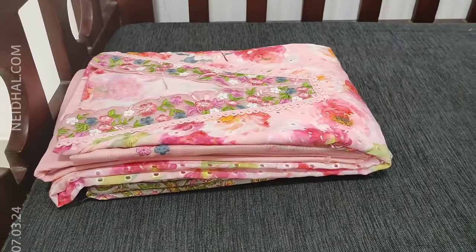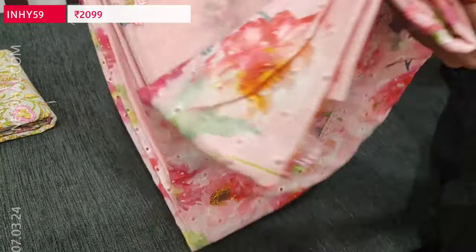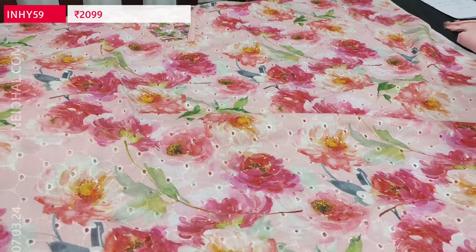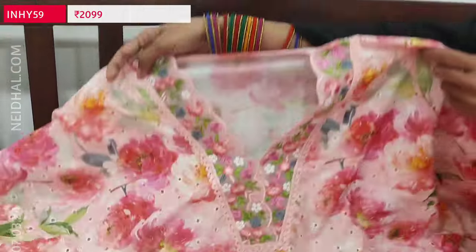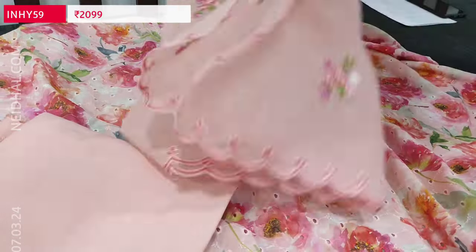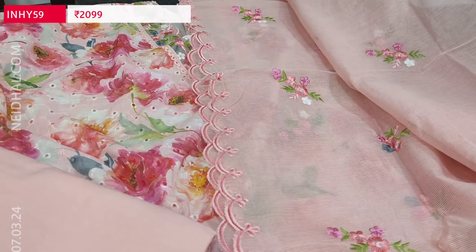Next design is one of our super hit designs — schiffli embroidered work. The fabric is very soft with a V neckline and multi-colored prints. The color is pastel pink with multi-colored floral design all over. Heavy cut work comes on the front side and even in the daman we have embroidery and cut work edges. Beautiful, simple and elegant yoke. We have matching spun cotton bottom in pastel pink and a dupatta — it's a pure super net dupatta, very lightweight, premium quality, with fine embroidery work all over and cut work edges. Single color and cost of this designer set is 2099.